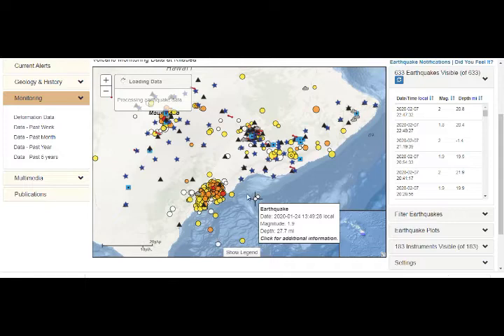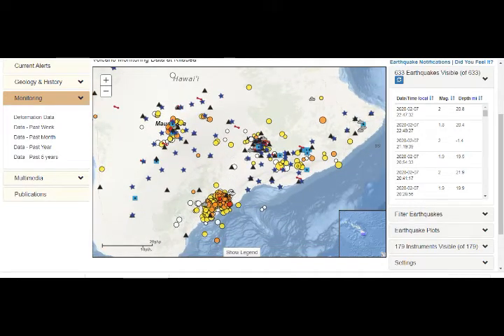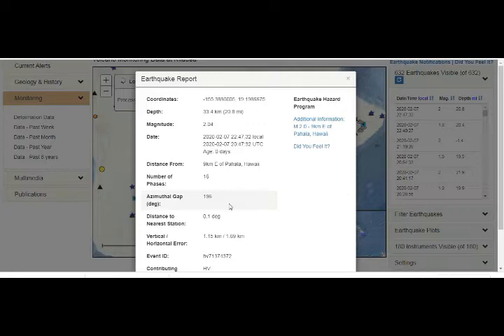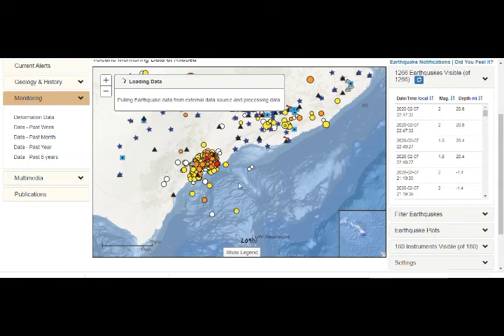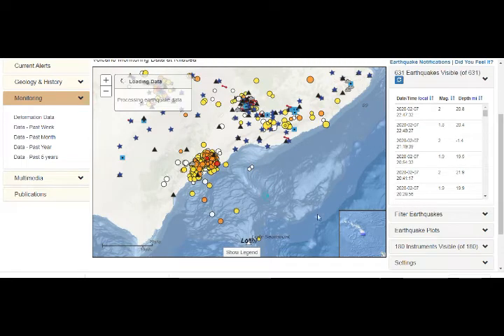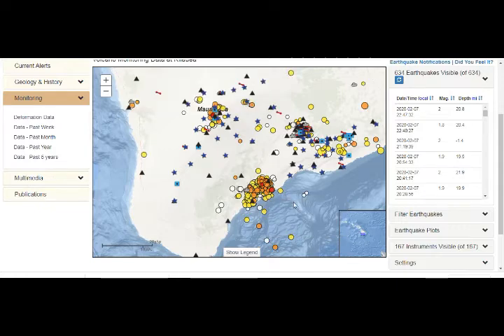Everything is normal except for the very deep earthquakes in Pahala. There's a lot of activity there. Of course, Mauna Loa is the biggest volcano in the world, and as we said before, it is fed by the same magma chamber.